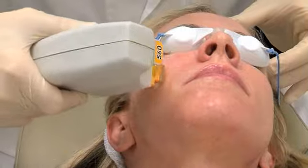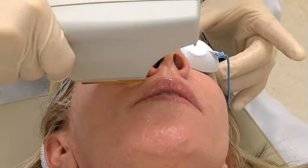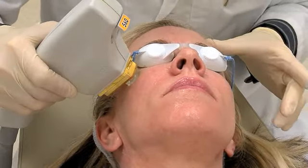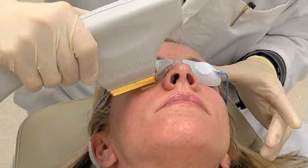BBL is a minimal downtime procedure. In most cases, you'll be able to apply makeup, return to work, and resume most normal activities right away. It's not something that makes it so unsightly that you can't go out. I go out in public the next day.